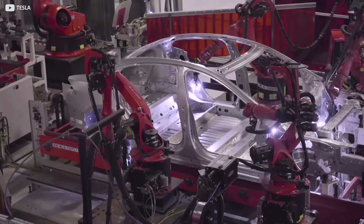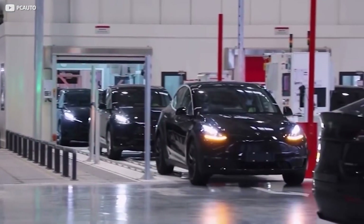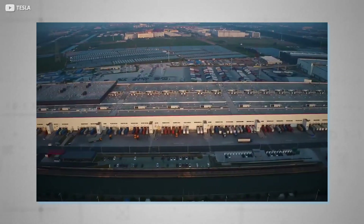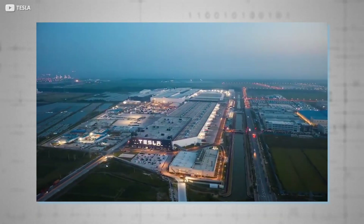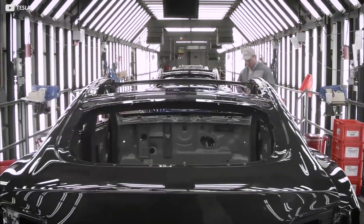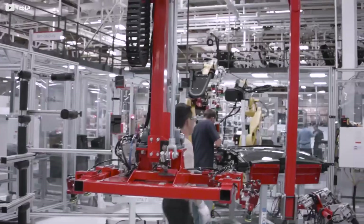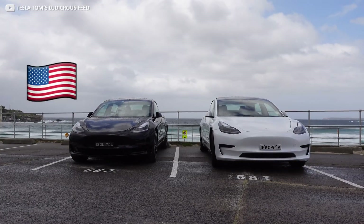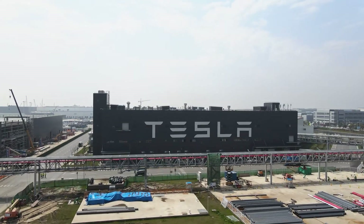In summary, Giga3's hybrid workforce of human and machine has resulted in improved quality and faster production. The company's blueprint approach means expansion needn't be complicated and can be duplicated for future Giga factories around the world. Cutting costs and improving customer satisfaction can only be a good thing. Have you received your Made in China Model 3, or can you share information on your US-built model? Let us know what you think in the comments section below.